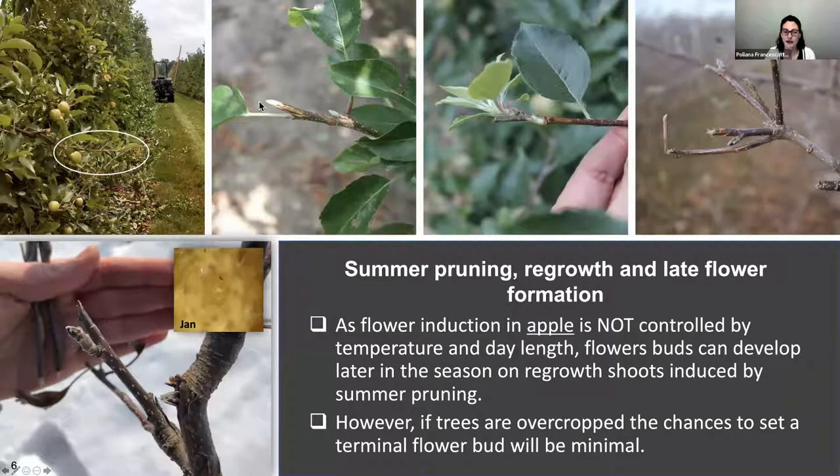A lot of people are doing hedging for other purposes or summer pruning, and you get regrowth. People ask me: can you have a flower bud there? Yes, we can. Flower induction in apple is not controlled by temperature and day length, so buds can develop later in the season at any time. With spur buds it's a particular case — they differentiate much earlier. When you have regrowth induced by summer pruning, if the shoots aren't too long or too strong, they will form a flower bud at the tip. But if the trees are overcropped, the chance to set a terminal flower bud will be minimal.